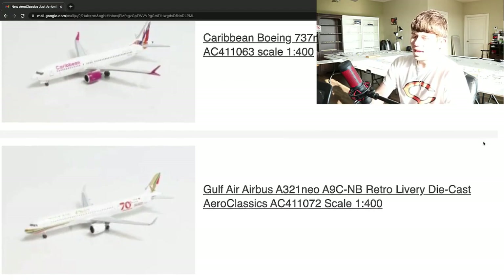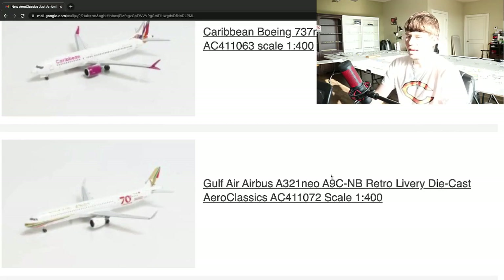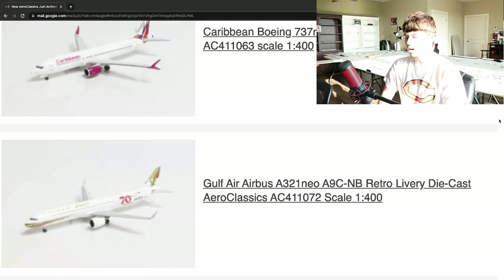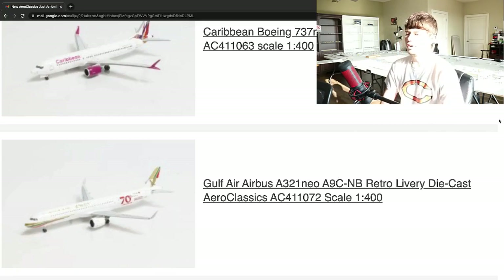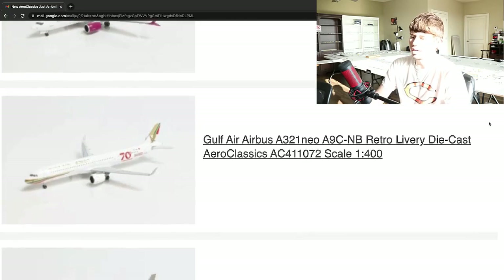Next up, we have a Gulf Air Airbus A321neo, registration A9C November Bravo, in a retro livery. I'm assuming it's celebrating some sort of 70th anniversary because it has a big 70 right there. Another really cool Gulf Air airplane. This is a really nice complement to what NG Models has done with Gulf Air heavies. It's really cool to see a narrow body done here from Aeroclassics. I'm sure anybody looking for that will be very happy to see it — really nice release from Aeroclassics.